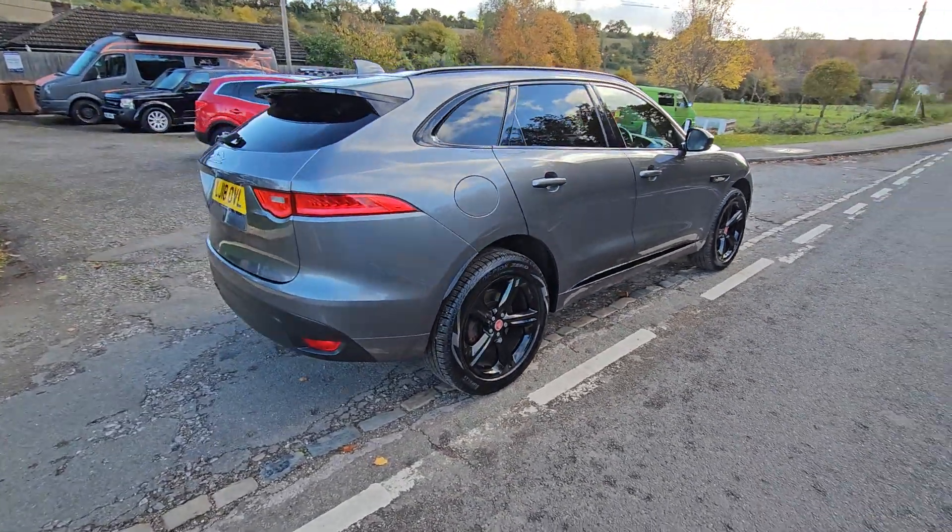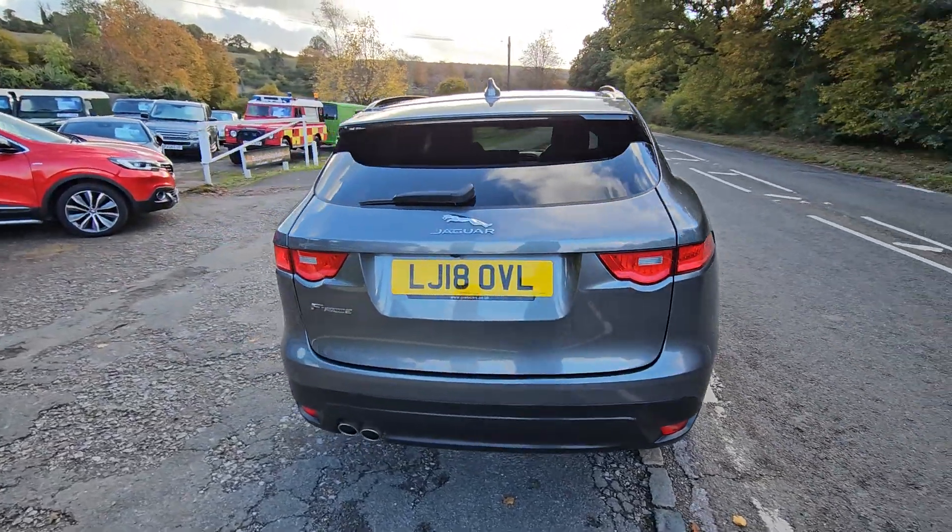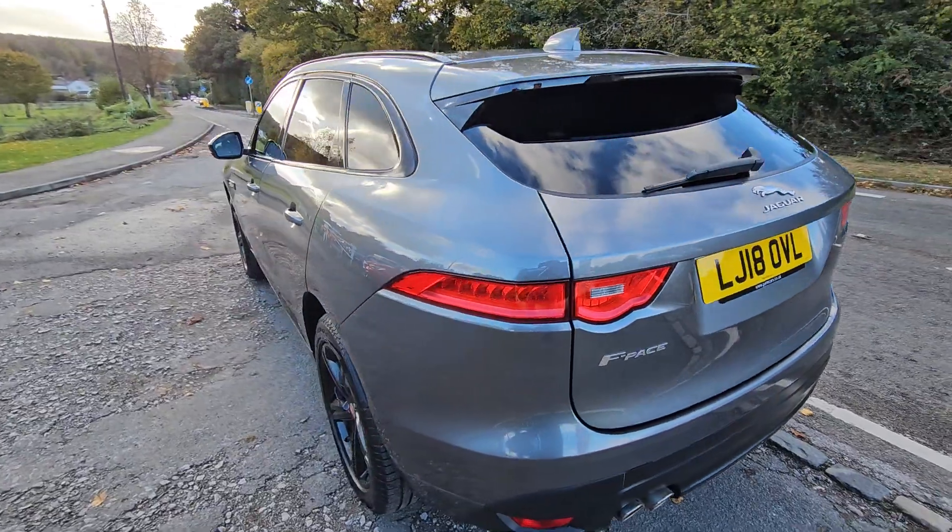Anyway, back to this F-Pace. Got four brand-new tyres on it. Sat-nav, heated seats, Bluetooth — anything you can think of, really.